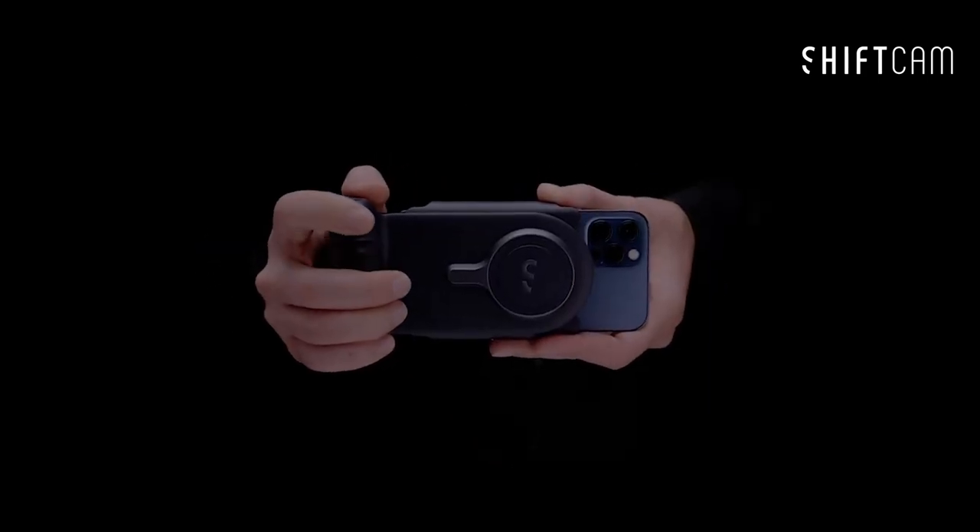The wireless power bank is where things get even cooler. With 15W wireless charging, you can shoot all day without worrying about battery life. And here's the kicker — you can charge a second device at the same time through a cable.